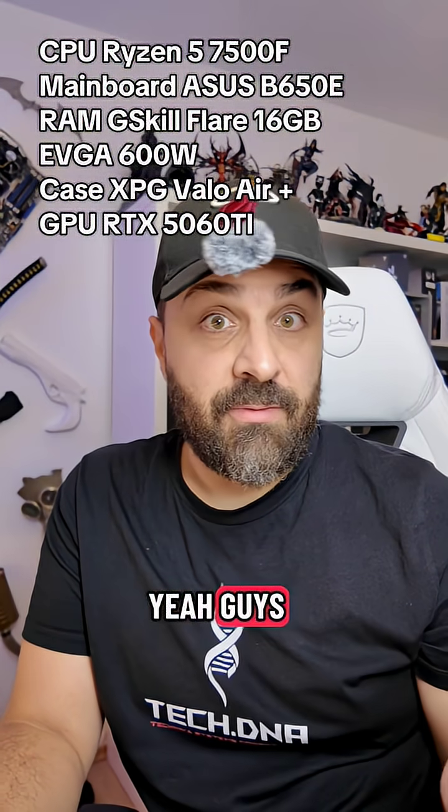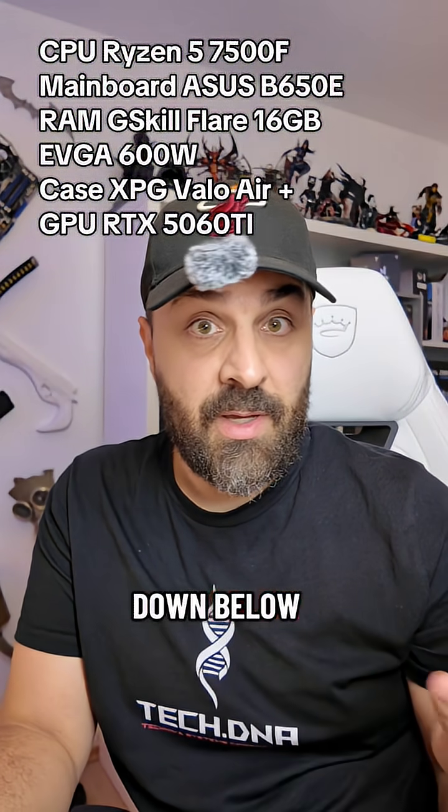Don't forget to follow, comment your thoughts down below, and see you next time.